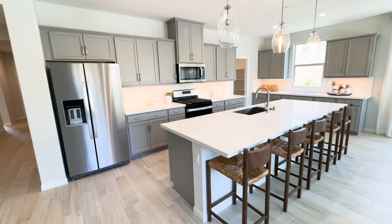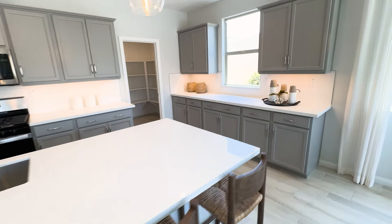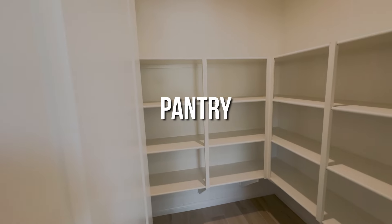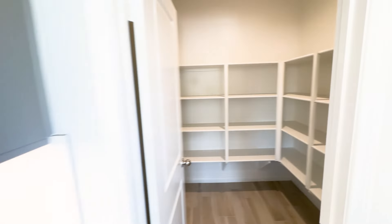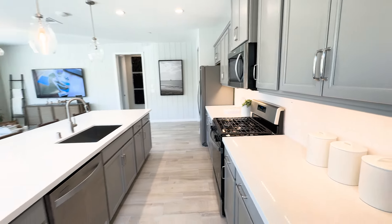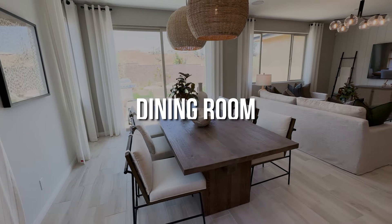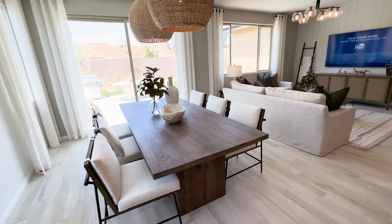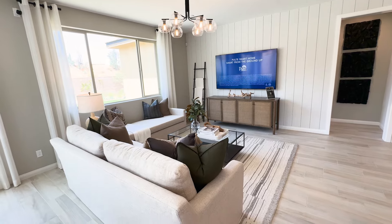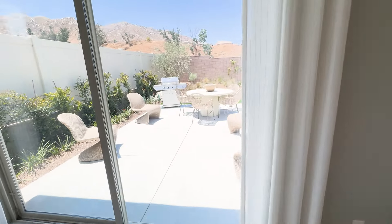For a three-bedroom home that's only 1,700 square feet, this is a massive kitchen — look at this island, massive island. I know sometimes when you see 1,700 square feet it can be easy to be dismissive, but with a massive pantry and the open layout in these new homes, everything just feels a lot bigger. This is a highly upgraded kitchen with upgraded cabinets, countertops, and backsplash. The dining room fits a six-seater — you could definitely get an eight-seater. I'm shocked at how big this home feels for only 1,700 square feet.